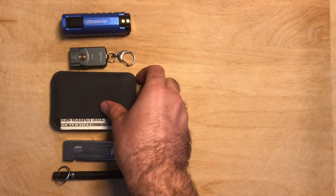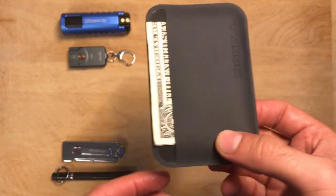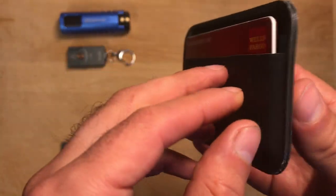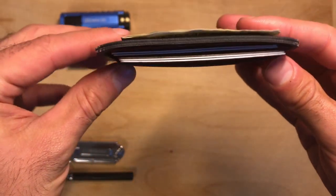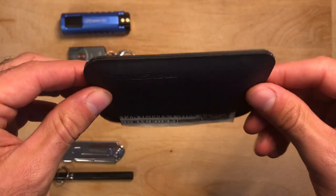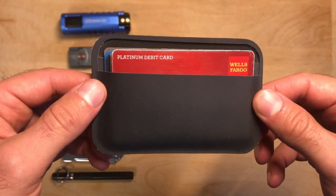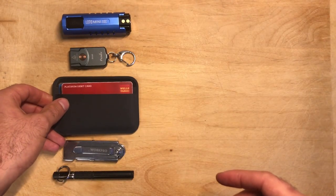A few months ago I decided to dump the old leather bifold wallet and upgrade to a minimalist card holder wallet from Magpul called the Essential Wallet, and I'm really glad that I did. This wallet is under $20 and has space for 3 to 7 cards and a few bills in the back. Even when it's full it has a really slim profile and it's much less noticeable than the larger wallet I used to carry. It's made of reinforced polymer fabric with anti-slip texture and has permanent RF welded seams, making it extremely durable.